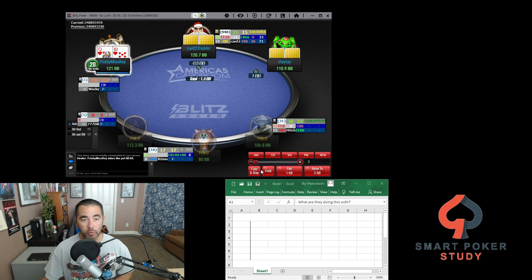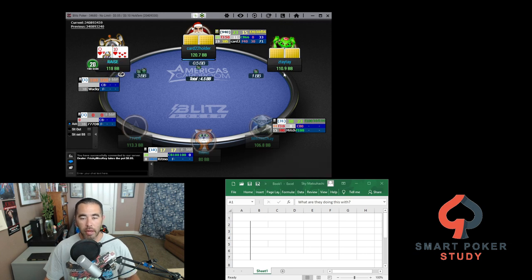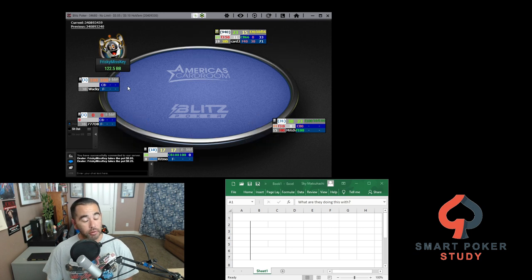Queen-ten suited — pretty decent spot to open raise. You can see I do not know anything about this player. They have less than the normal 420 big blind starting stack. Queen-ten is definitely good enough to open raise.